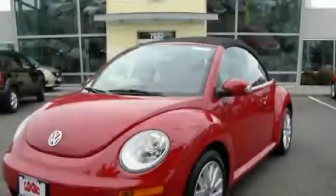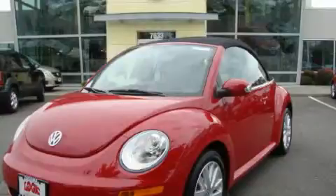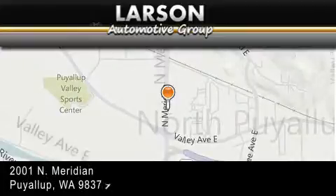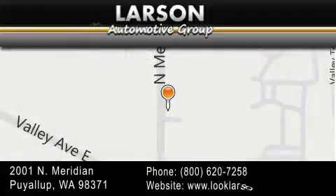We hope you found this video informative. Please contact us today. Varsen Auto Group is located at 2001 North Meridian in Puyallup. Our goal is to exceed all of your expectations to ensure that you'll return for future visits.